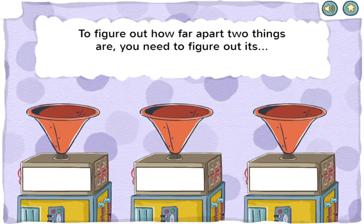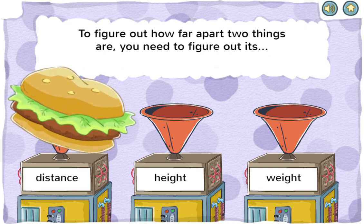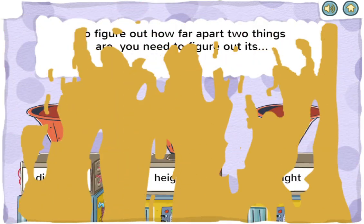To figure out how far apart two things are, you need to figure out its distance, height, or weight. You got it! Distance means how far apart two things are.